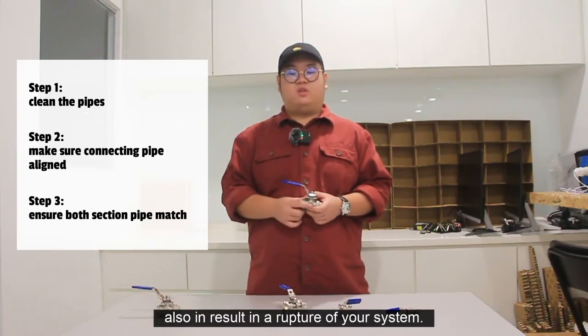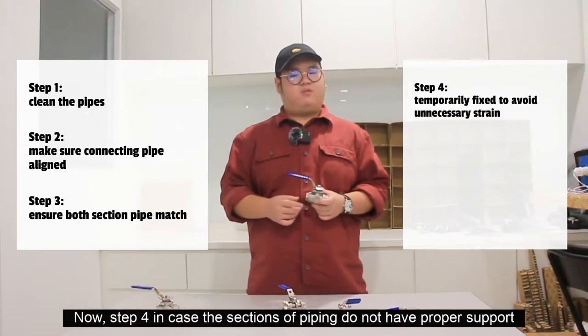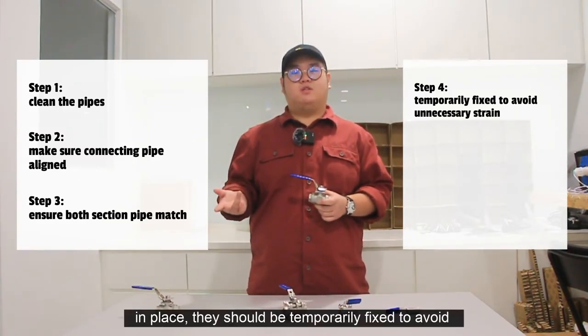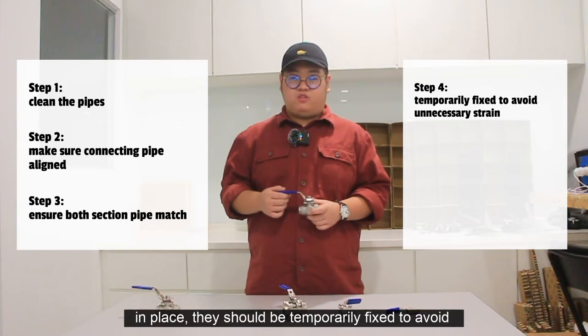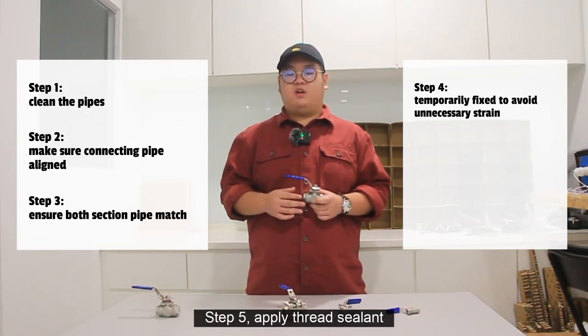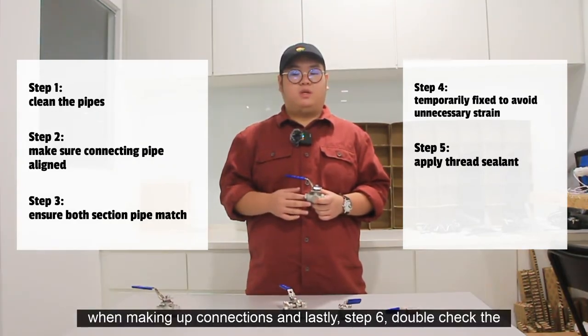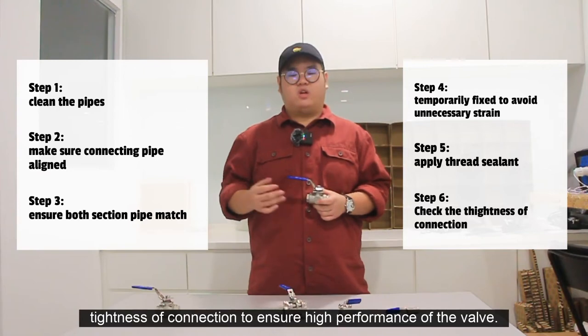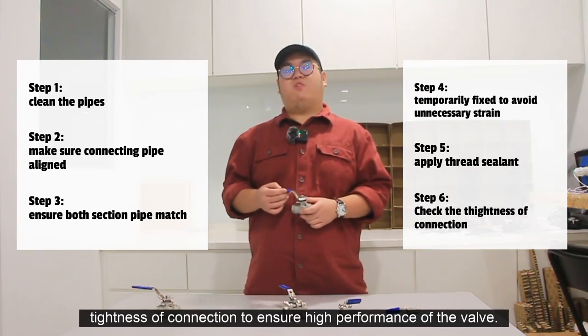Any kind of distortion in pipes can impact the tightness of the connection and the functioning of the valve, and can also result in a rupture of your system. Step four, in case the sections of piping do not have proper support in place, they should be temporarily fixed to avoid unnecessary strain on the ball valve. Step five, apply thread sealant when making up connections. And lastly, step six, double-check the tightness of the connection to ensure high performance of the valve.